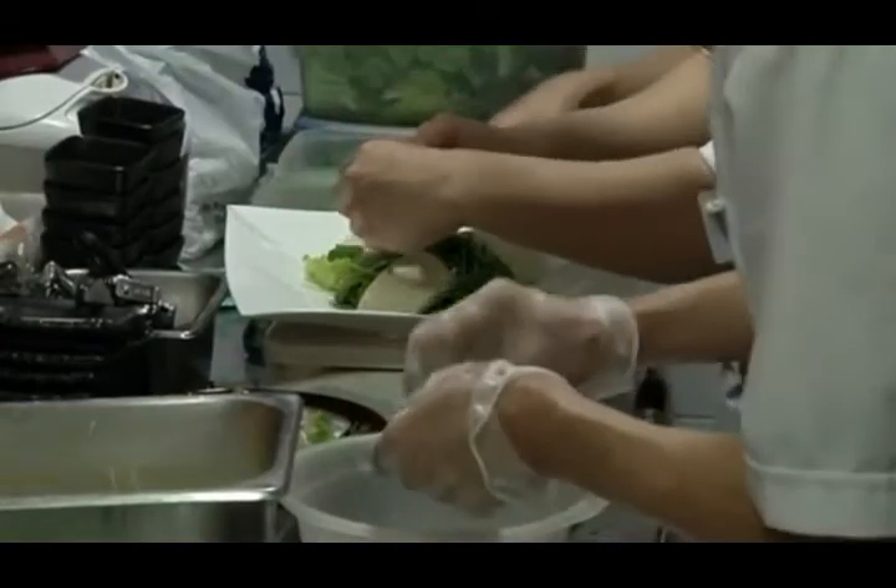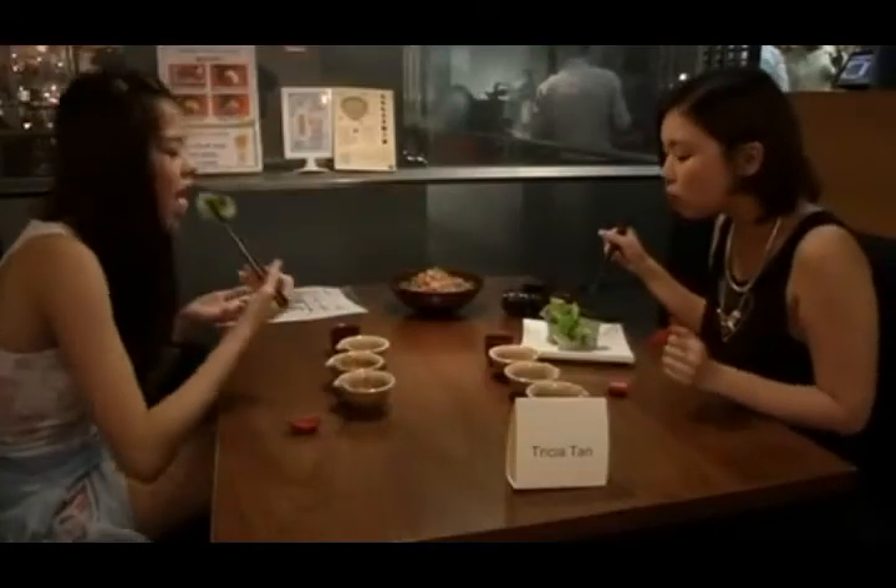Now for the taste test. Food blogger Trisha Tan and her companion tried the veggies in a salad at a local restaurant. Very fresh, very crunchy, and it tastes a little bit sweet — really fresh. I really taste a very fresh kind of veggie taste.